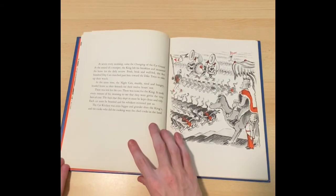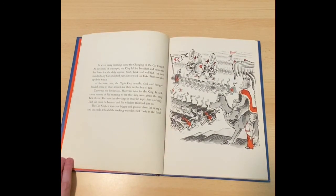At seven every morning came the changing of the cat guard. At the sound of the trumpet, the king left his breakfast and mounted his horse for the daily review. Fresh, brisk, and well-fed, the five hundred day cats marched past him towards the dike trees to take up their watch. At the same time, the night cats, muddy, tired, and hungry, headed home to their kennels for their twelve hours' rest. There was rest for the cats. There was none for the king.